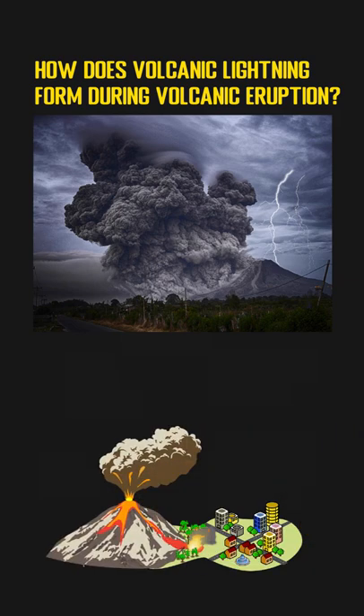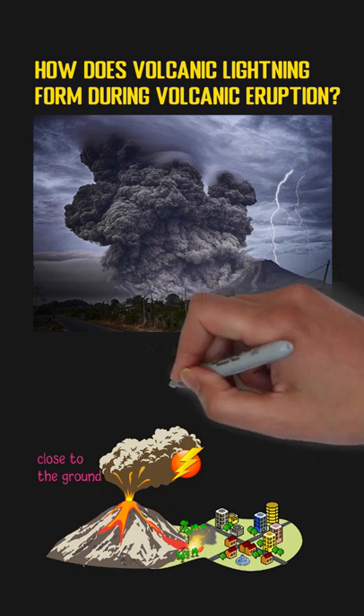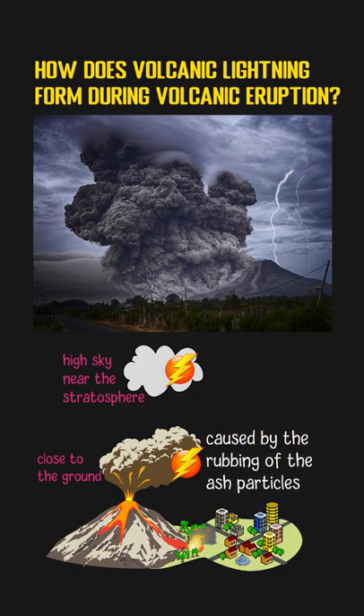Generally, the lightning happens at two different heights. One is close to the ground where the dense ash clouds will form, and another is in the high sky near the stratosphere. The lightning near the ground is caused by the rubbing of the ash particles, which results in static electricity being built up to generate a lightning bolt.